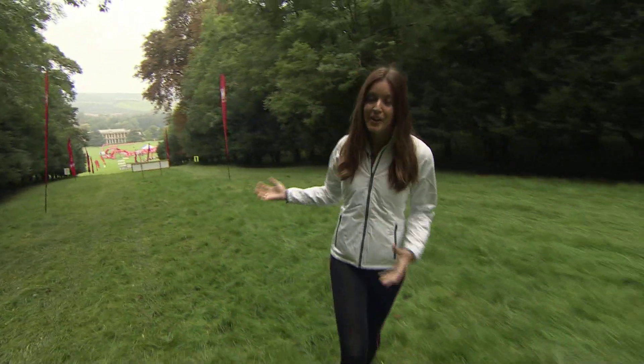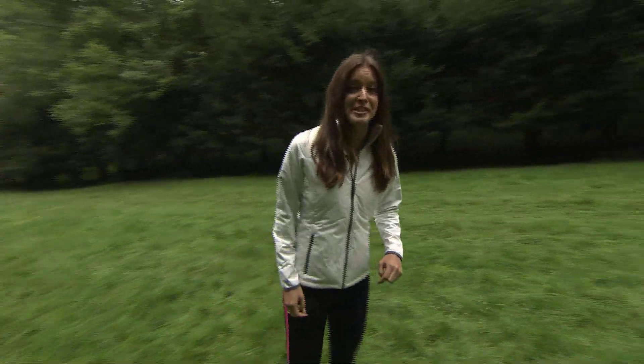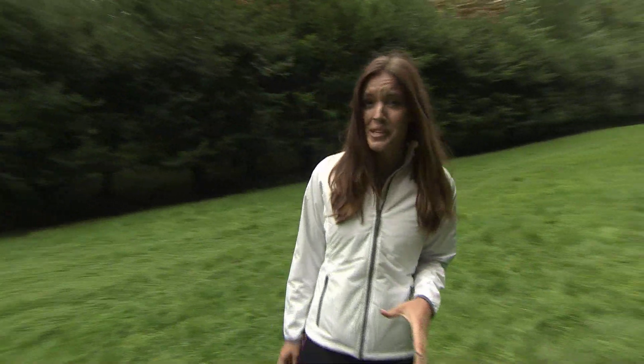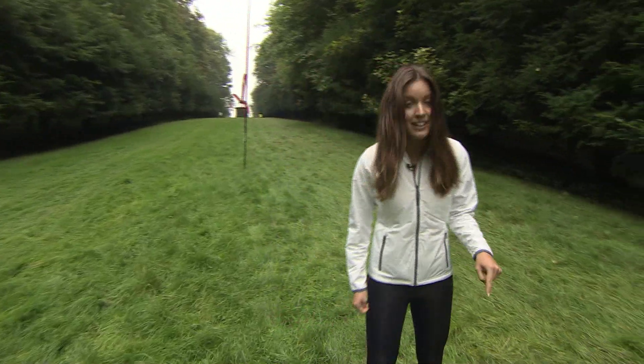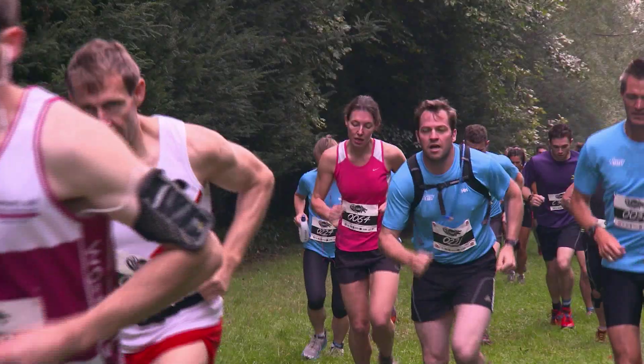It's a multi-lap course here in West Wycombe, so if you miss the fantastic scenery on the way around you get the opportunity to have another look — and of course it means that you get to run the most painful bits over and over again, like this hill which is nicknamed the Beast for a reason.